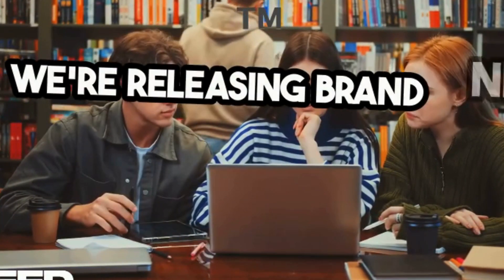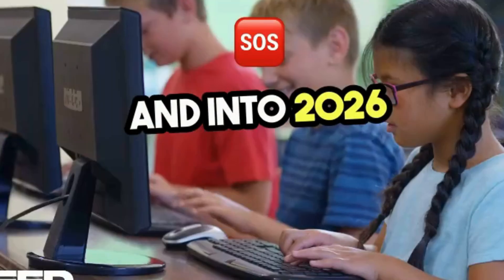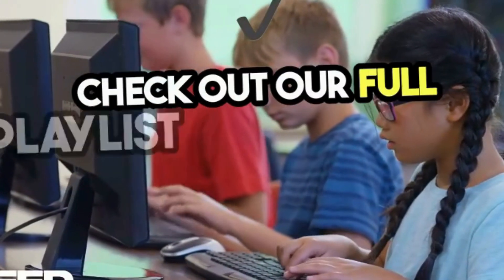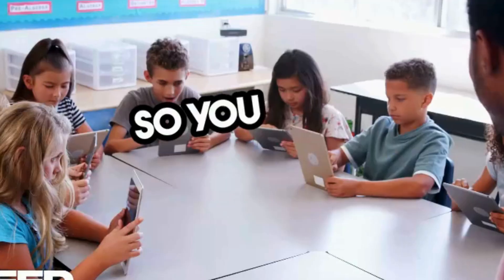We're releasing brand new videos all throughout 2025 and into 2026 to help you stay ahead, crush your exams, and feel confident. Check out our full playlist for the latest content, and don't forget to hit subscribe so you never miss a thing.